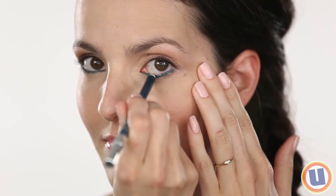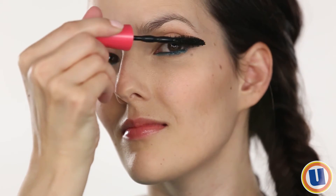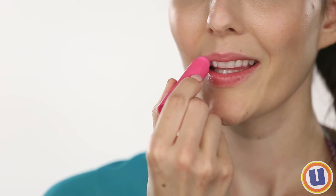Then, using the kohl eyeliner, apply a thick line to the inner rim of the eye and along the lower lashes. Complete your eye makeup by applying a coat of waterproof mascara. Protect your lips using tinted lip balm with SPF.